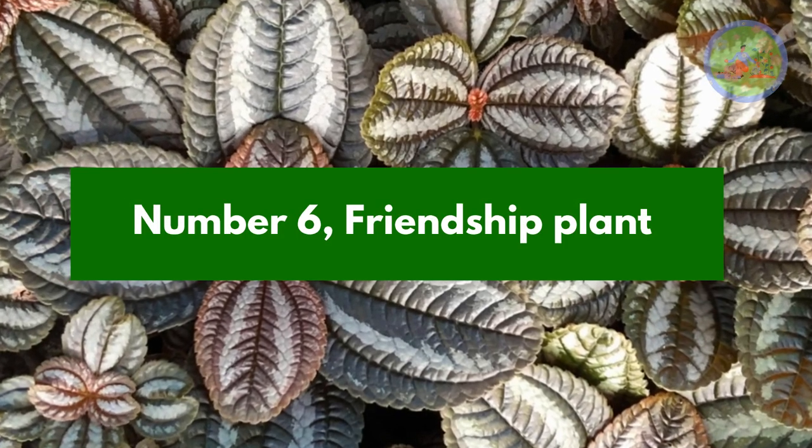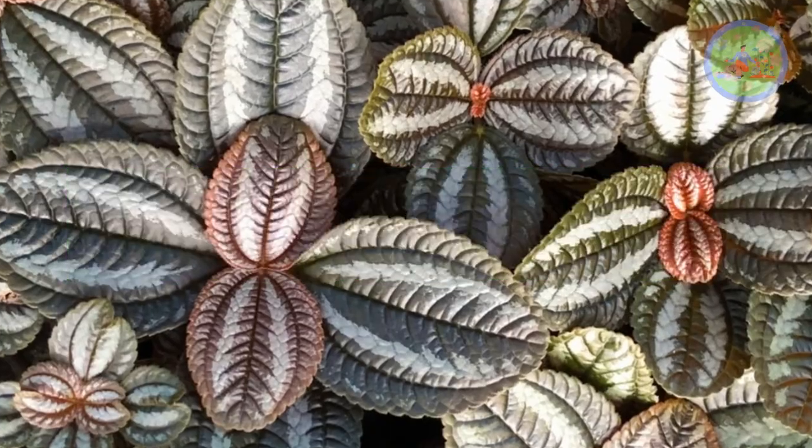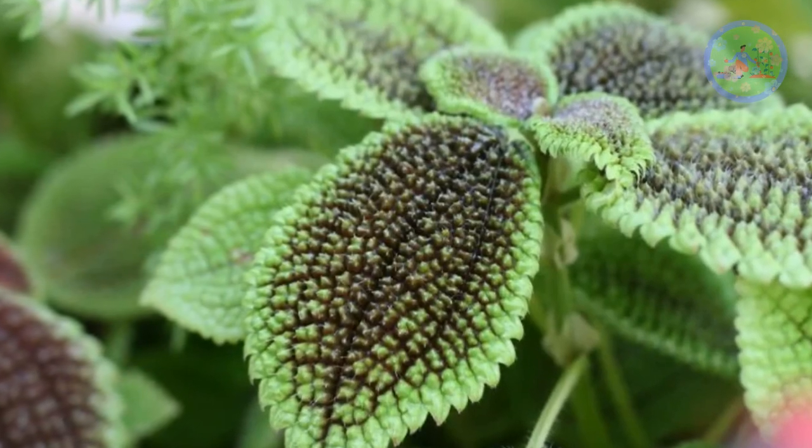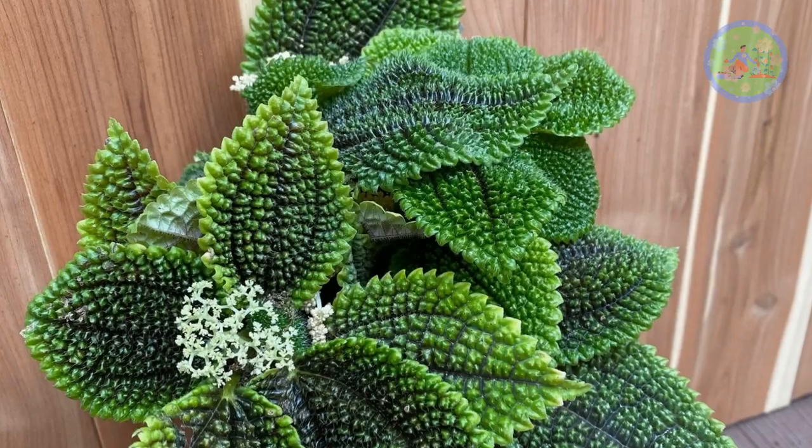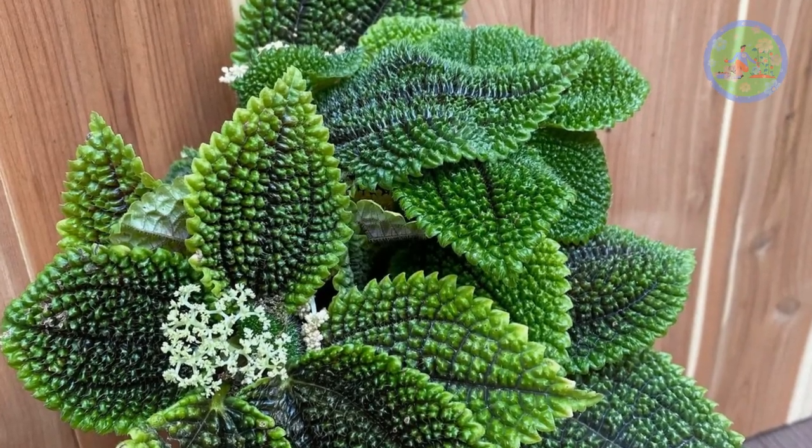Number 6: Friendship Plant. The leaves are intricately patterned, soft to touch, and harmless to your pets. Moderate light and watering when needed are the two care tips.